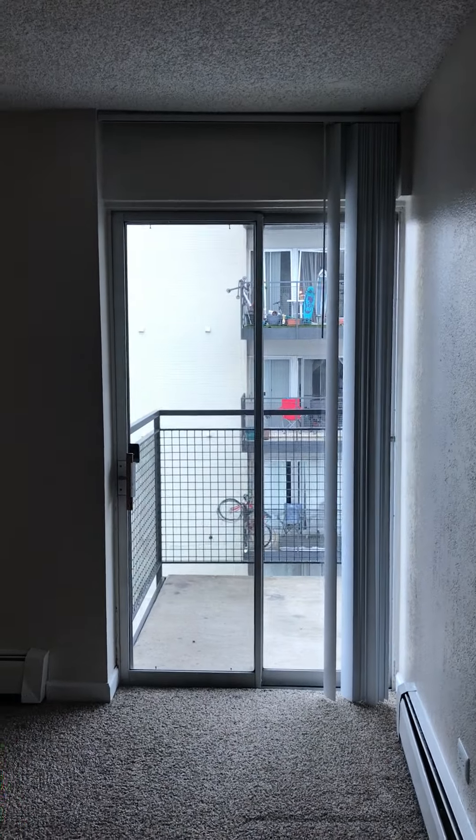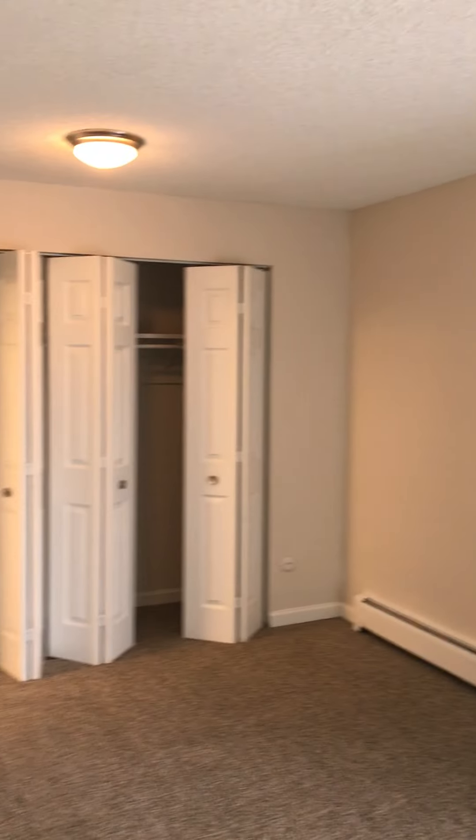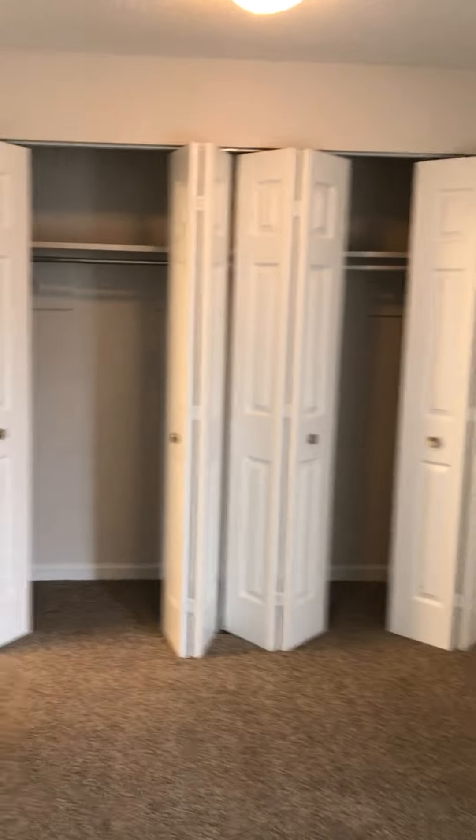And here's the master with the balcony that connects to the living room balcony. This master is large — you can fit a king-size bed in.